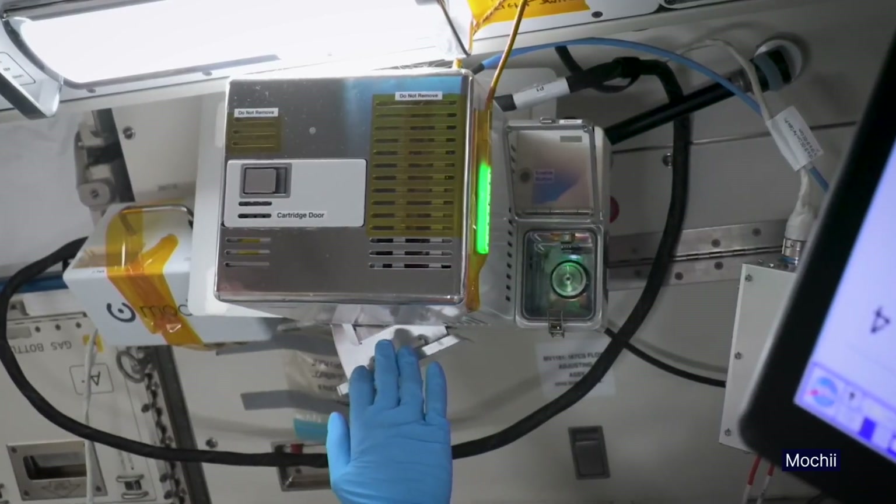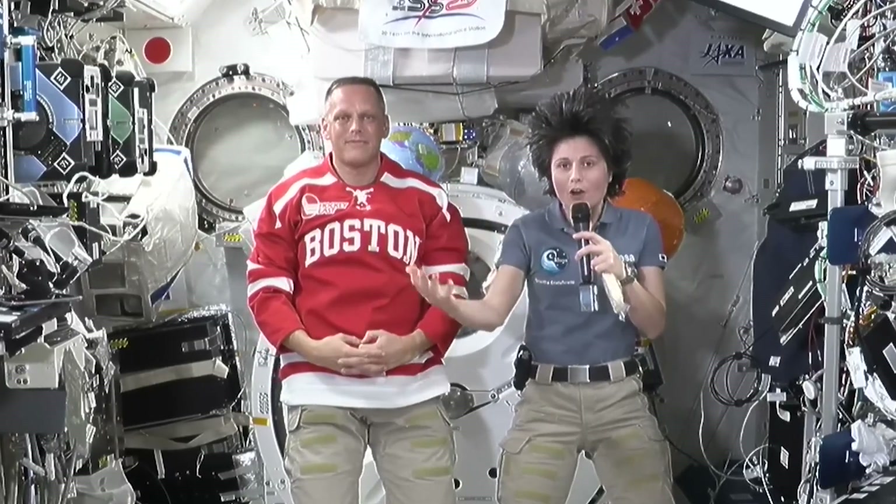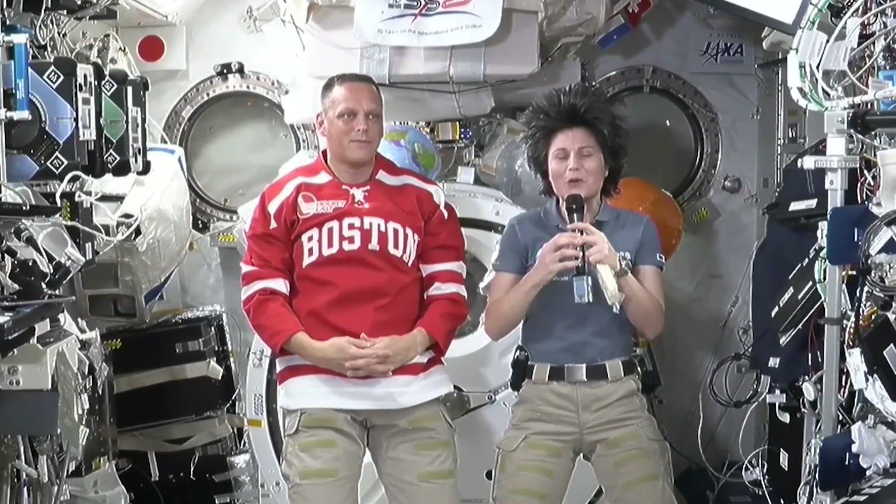So up here, because we are on orbit, we can essentially switch off the effects of gravity, and then all of that comes to the forefront and we can observe and study it.